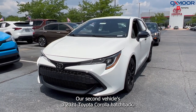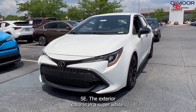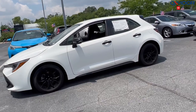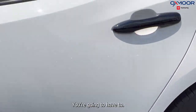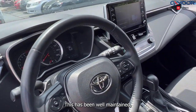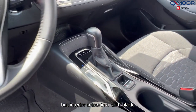Our second vehicle is a 2021 Toyota Corolla Hatchback SE. The exterior color is in a super white. This is going to have your 18-inch black alloy wheels. You're going to have Bluetooth and a backup camera. This has been well maintained. The interior color is in a cloth black.